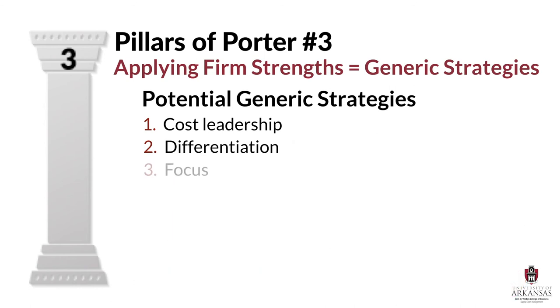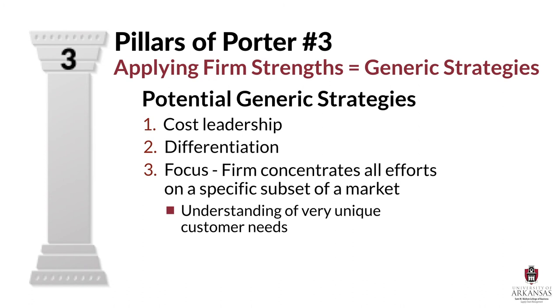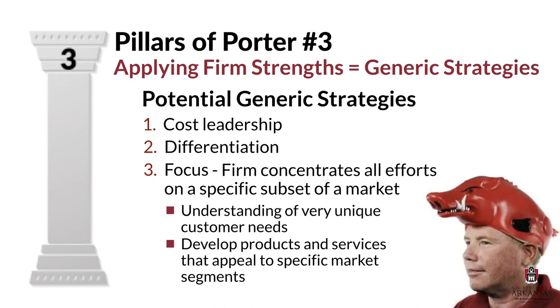The third generic strategy is focus strategy. A focus strategy is when a firm concentrates all its efforts on a very specific subset of a market or a niche segment. Firms that use this strategy have in-depth understanding of very unique customer needs and then develop products or services that appeal to that very specific market segment. A focus strategy can partially take advantage of cost leadership or differentiation strengths, but at its very core, a focus strategy comes down to emphasis on meeting very specific needs of very specific customers. For example, most college towns have a company that focuses on the quite unique needs of their students, alumni, and fans.